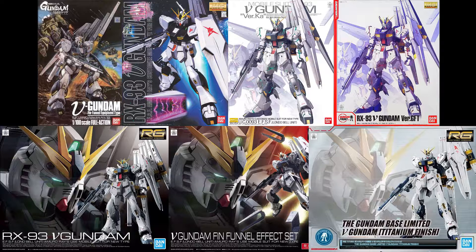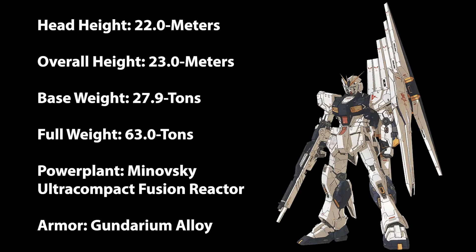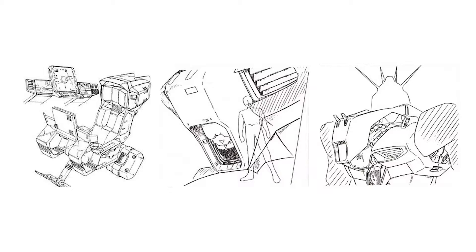And then recently the Real Grade in 2019. Next is the Nu Gundam's technical specifications and general data. Its head height is 22 meters, overall height at 23 meters, base weight at 27.9 tons, full weight at 63 tons, powered by a monoeye ultra-compact fusion reactor, armored by Gundarium alloy, crewed by one pilot in a panoramic monitor linear seat SCERA frame cockpit located in the torso.